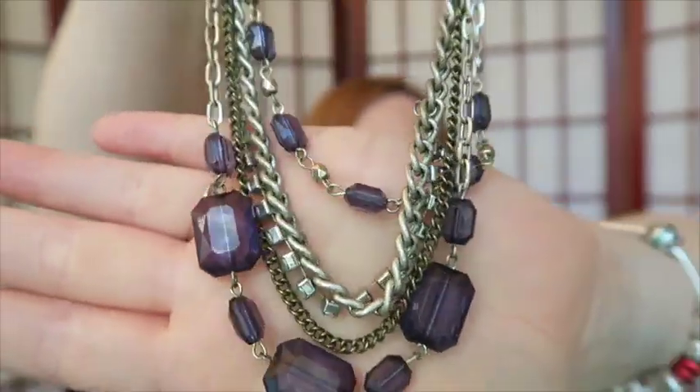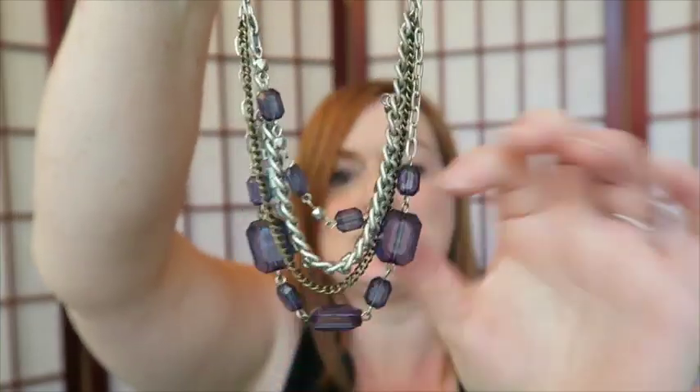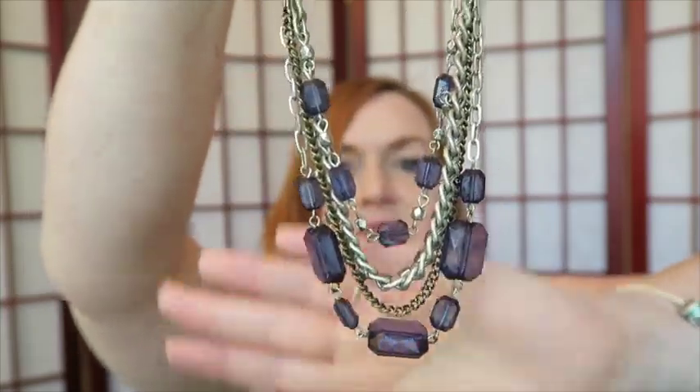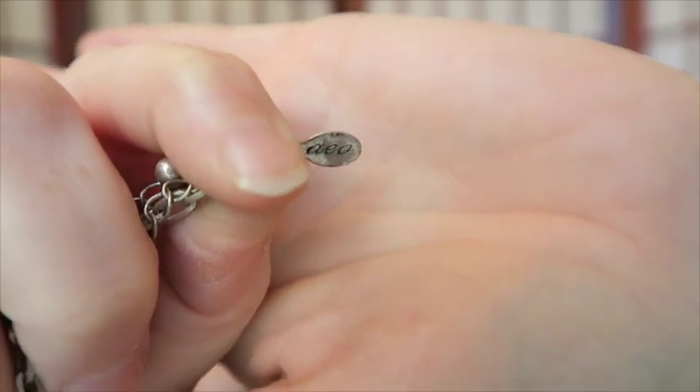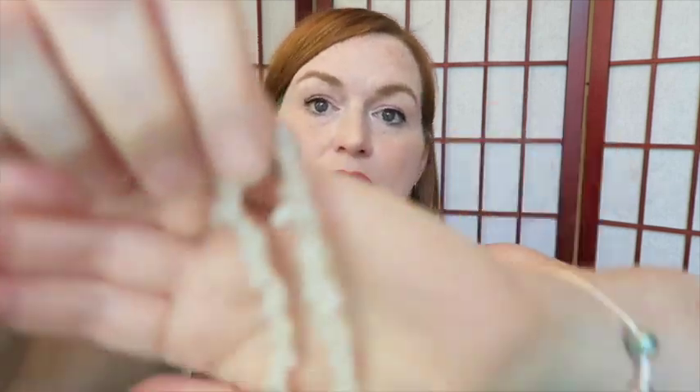Next up is this necklace with really pretty beads — that kind of blue-purple, not quite periwinkle. I like those colors. This necklace is marked American Eagle Outfitter — the AEO tag. It's a lowercase AEO and that stands for American Eagle Outfitters, which is like a teen clothing store generally.